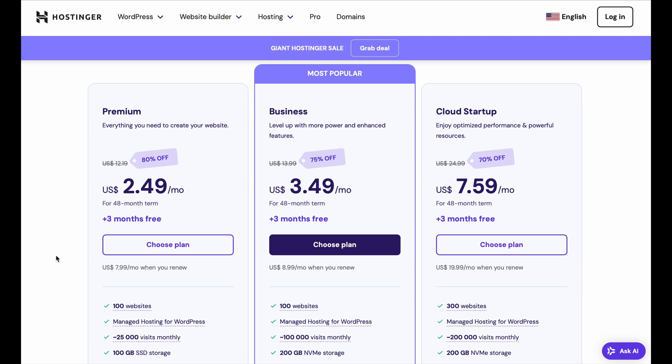So we're here on the plan section and they have three different ones to choose from: the Premium plan, the Business plan, and the Cloud Startup plan.